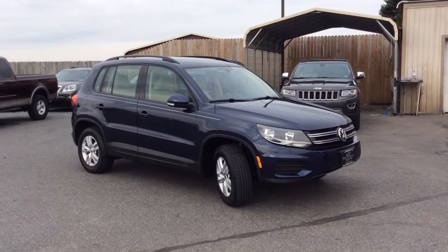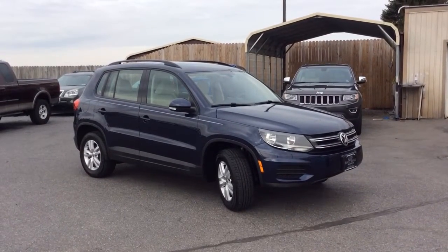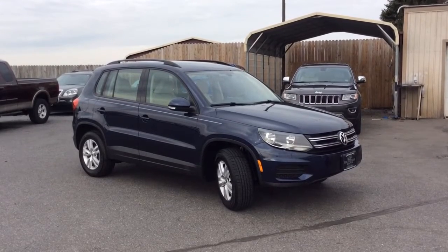Hello and welcome to Rocky Ridge Auto Sales. We are a used car dealer located in Ephraim, Pennsylvania. We have been in business since 1979.